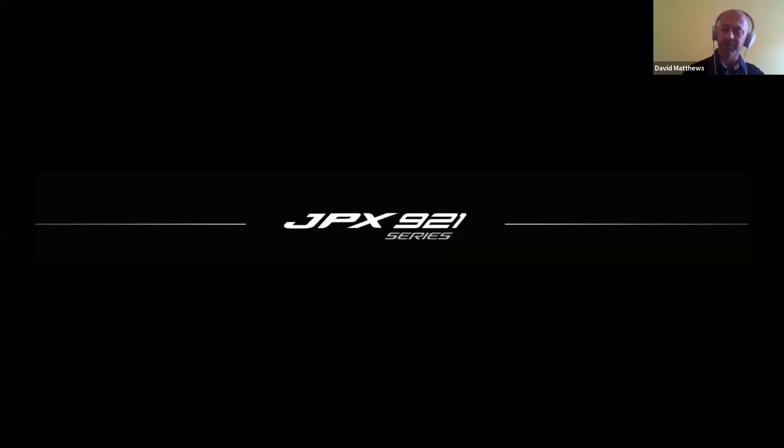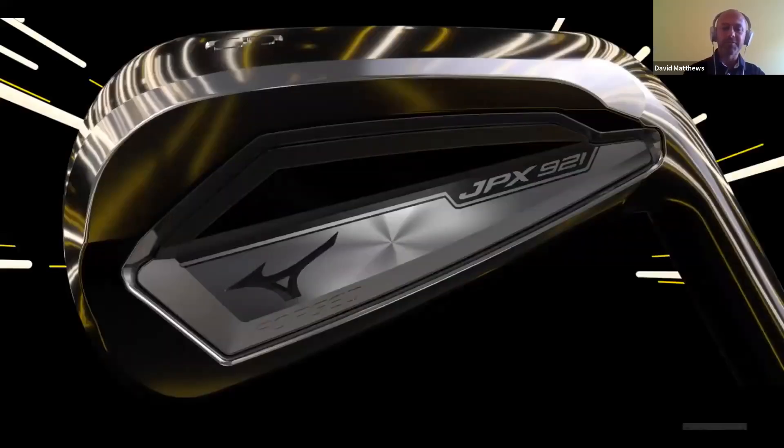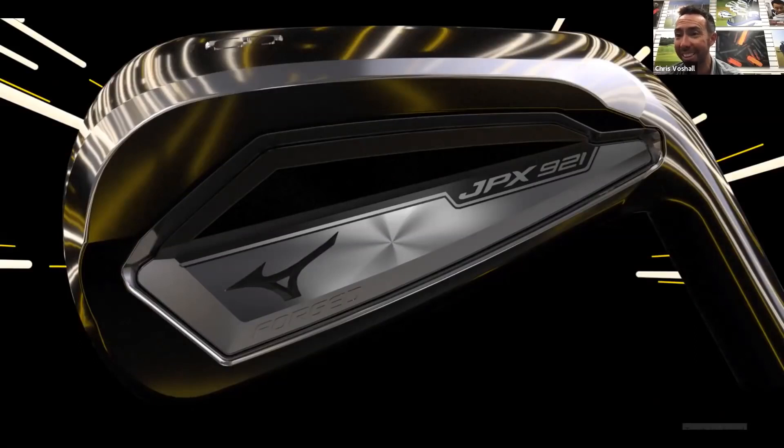That brings us on to the meat of it. We've had lots and lots of questions on the 921. This was the film that's already been out, and the reaction has been interesting. Slightly different look for Mizuno in terms of communication but in terms of product, very recognizably Mizuno. It has all those features of a Mizuno - very clean, traditional looking - even though it lives within the JPX line, you've seen JPX get very cleaned up and aesthetically pleasing lately.